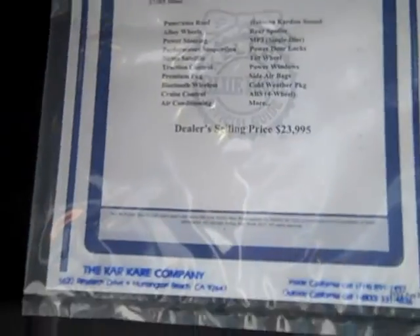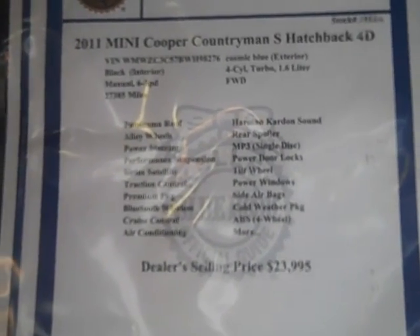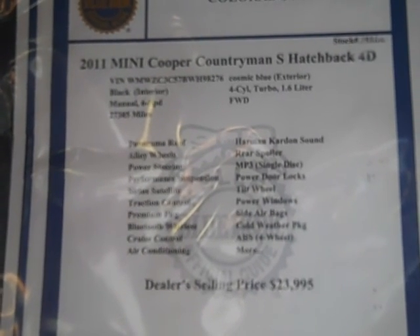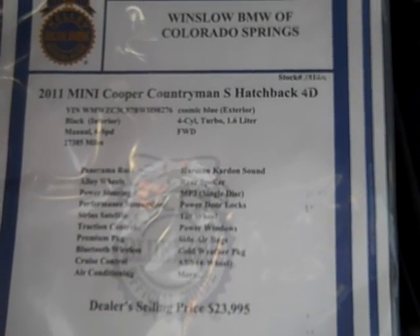Nice little trunk. It's a 2011 Mini Cooper Countryman S hatchback. It's blue with a black leather interior. It's a manual six-speed transmission. It had 27,385 miles on it when it came in. It's a four-cylinder, 1.6-liter turbocharged front-wheel drive.